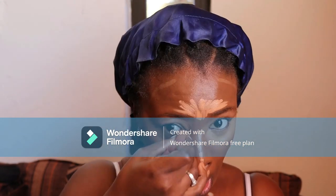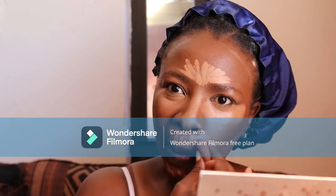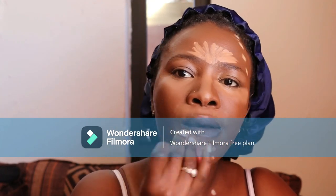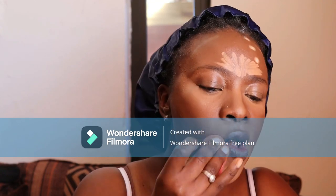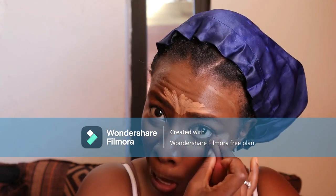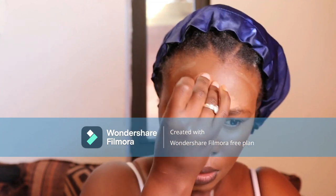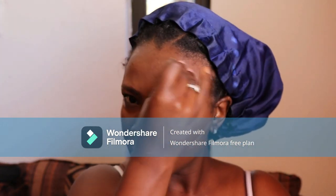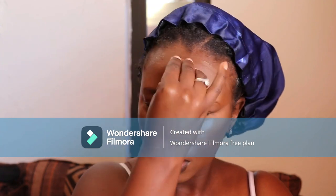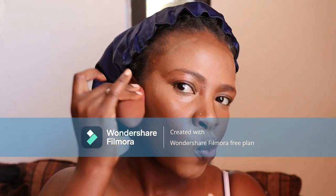I need to restock on this beauty blender but I think they still have them at Dischem. I'm blending the highlight on each part — under my eyes, my nose, under my nose, and my chin. Now I'm doing my forehead. Don't mind the harsh lines, they're not matching nicely with my foundation but I'll try to fix them.